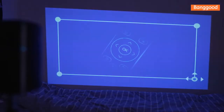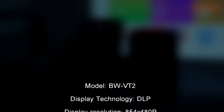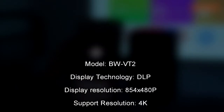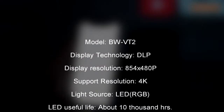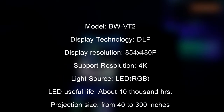Here are the specifications according to the manufacturer: Model BW-BT2, display technology DLP, display resolution 854 by 480p, supported resolution up to 4K, light source RGB LED, useful life about 10,000 hours.